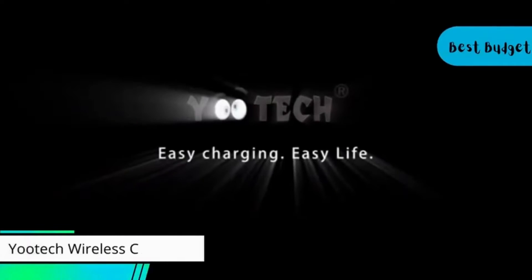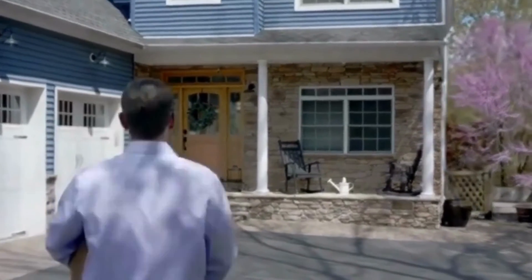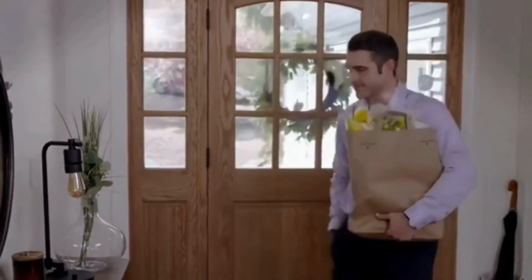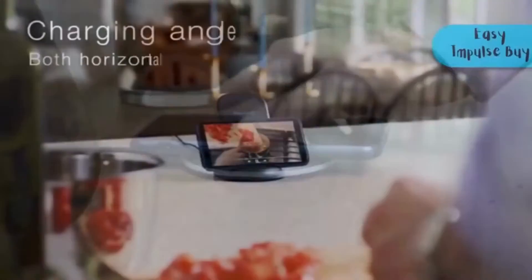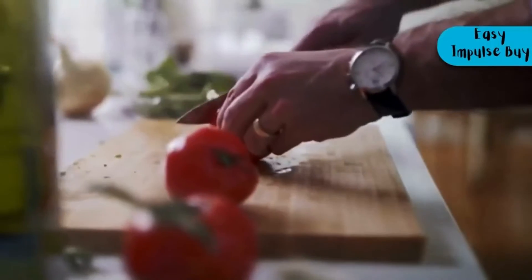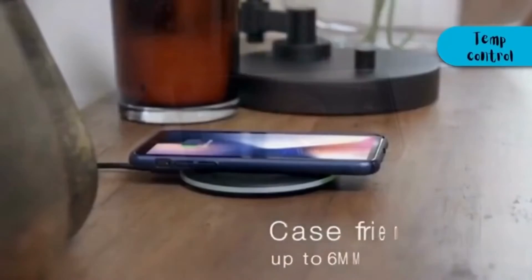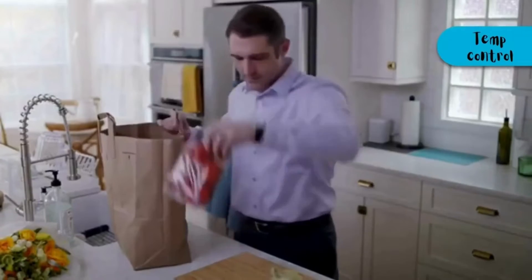At number 5, we present the best budget wireless charger: the Utec Wireless Charger. It is one of Amazon's most popular cheap wireless charger options, currently priced at $13, making it an easy impulse buy. The exclusive multifunction Intelligent Protect technology ensures temperature control, surge protection, and short circuit prevention.